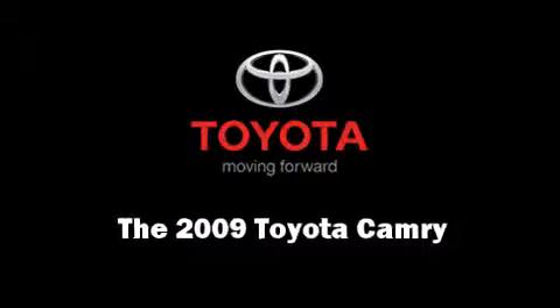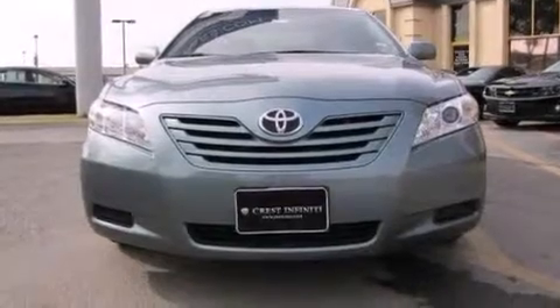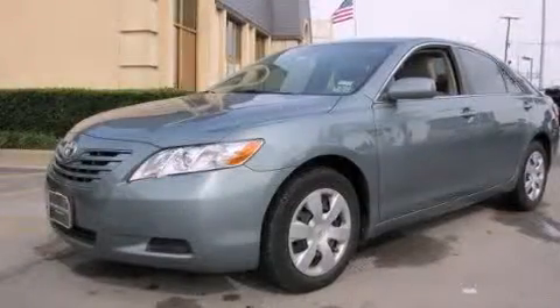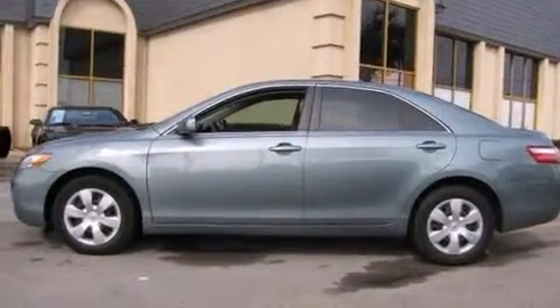Here's a great deal on a 2009 Toyota Camry. This four-door, five-passenger sedan still has less than 45,000 miles. It features a front-wheel drive platform, an automatic transmission, and a 2.4-liter four-cylinder engine.